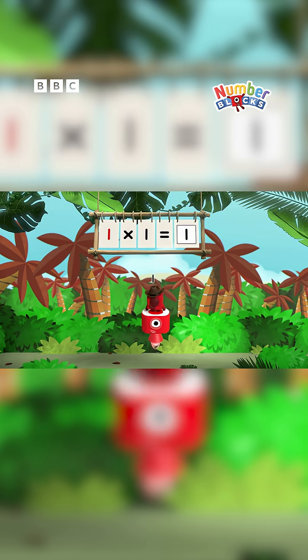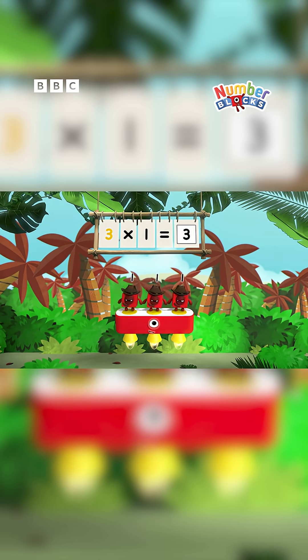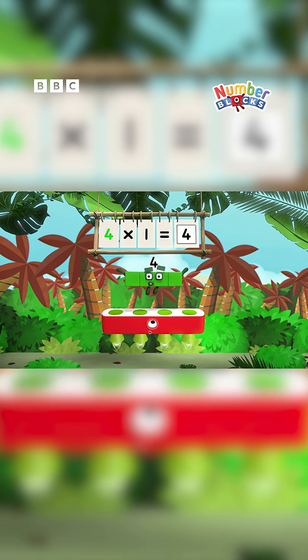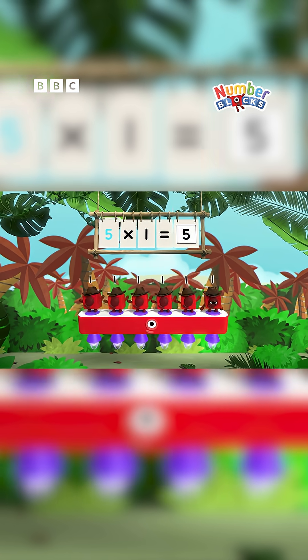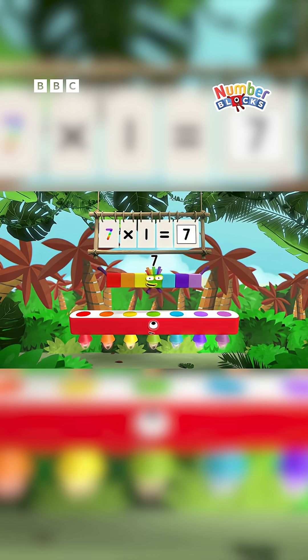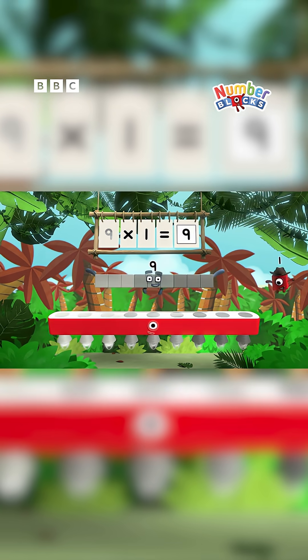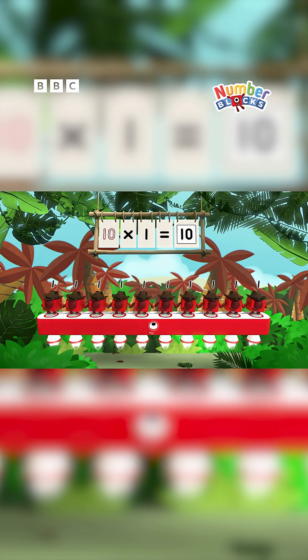Sing along! 1-1 is 1, 2-1s are 2, 3-1s are 3, 4-1s are 4, 5-1s are 5, 6-1s are 6, and 7-1s are 7, 8-1s are 8, 9-1s are 9, and 10-1s are 10.